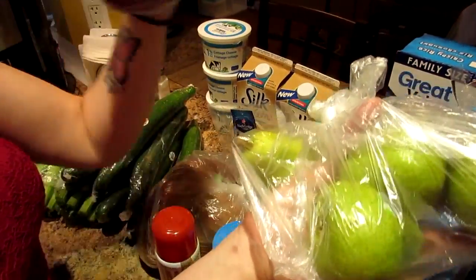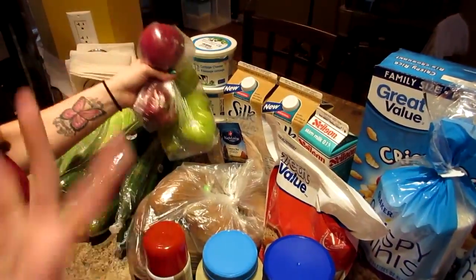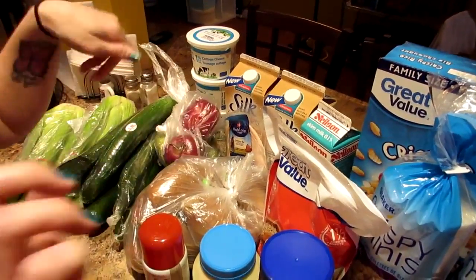So I got some pears and I got some apples. I've been craving fruit lately so I figured I would do that.